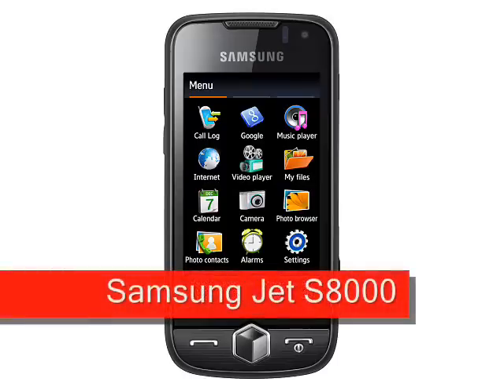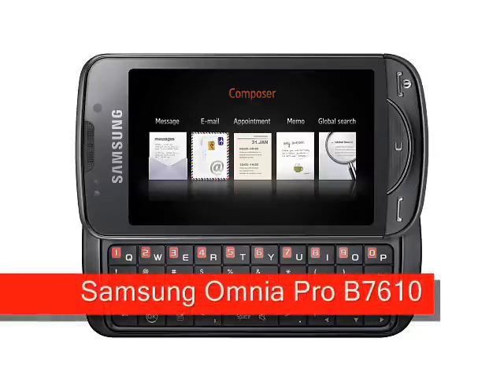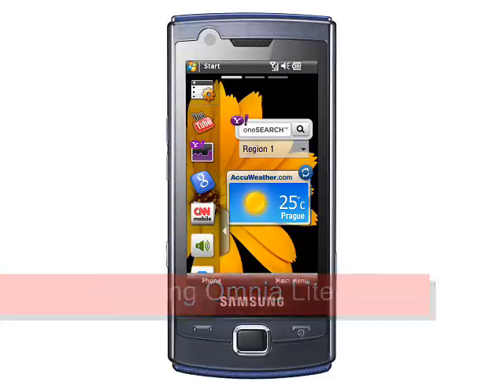The Samsung Jet S8000 is another high-end smartphone said to be the fastest touchscreen phone on the market. Then there is the Samsung Omnia Pro B7610 which adds a slide-out QWERTY keyboard to the touchscreen mix. And then there is yet another touchscreen phone with the inexpensive Samsung Omnia Lite B7300.